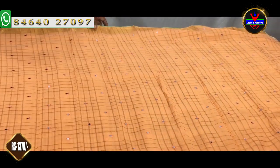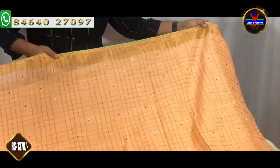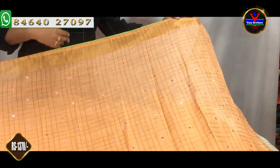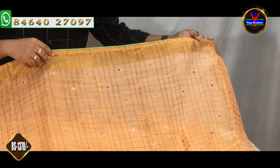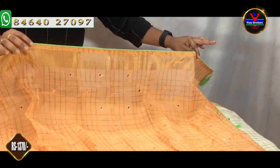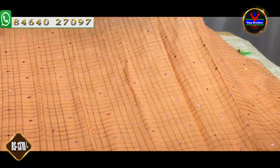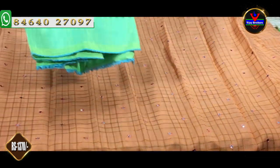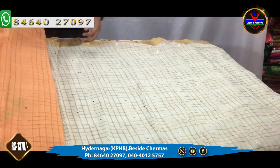For this blouse we choose the same blouse with mirror work. This is a peach color. We have a gold color check, mirror work, and a light green color. We have a blouse for 1,370 rupees.